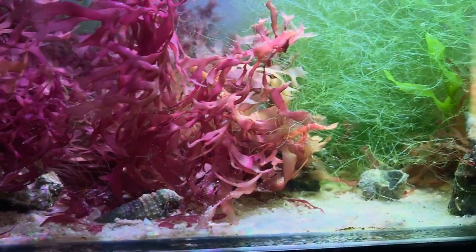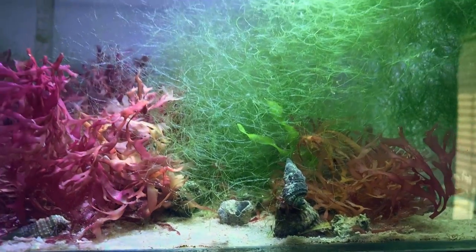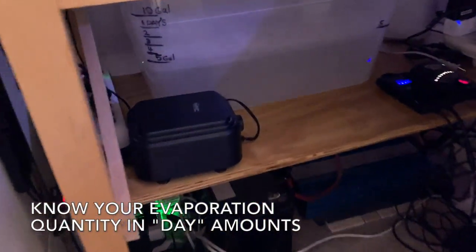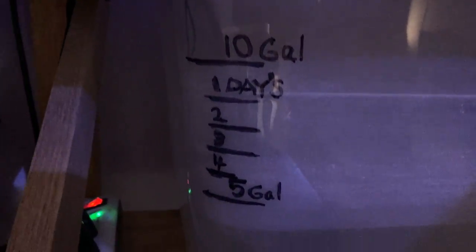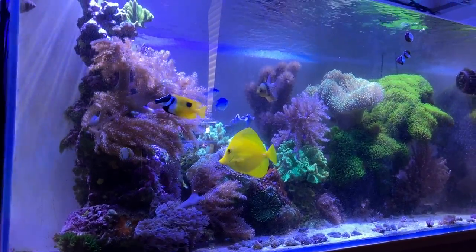The refugium is looking good — not much you have to do with it. This is when it pays to have a large water makeup container. This is a 15-gallon container I upgraded to, here's the 10-gallon mark, and I list the days. Basically I'm going through about a gallon a day in evaporation with the 75-gallon and the 20-gallon connected to that. This down here is for the 10-gallon and can go about 7-10 days when full.